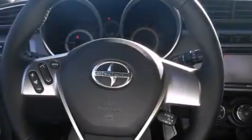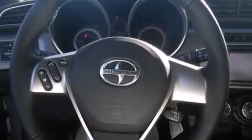The following features are also included: cruise control, full power accessories, side curtain airbags, an anti-lock braking system, and an automatic climate control system.